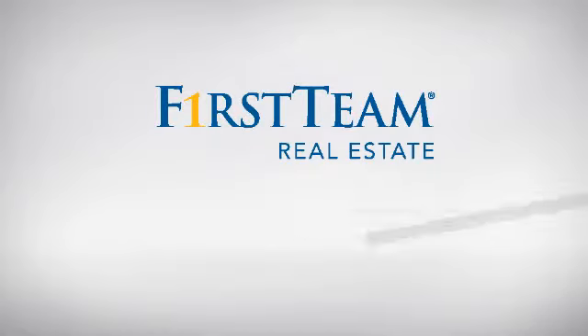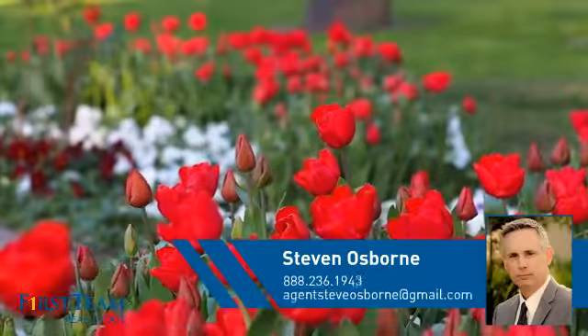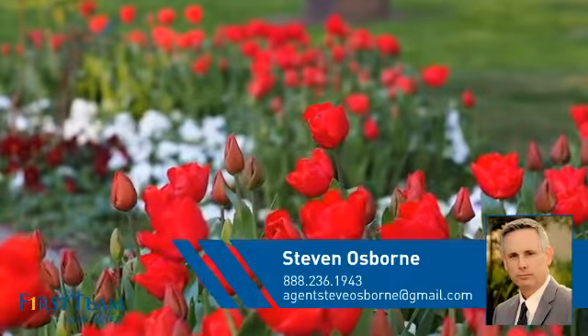At First Team Real Estate, you'll find just the right home for you. This video is brought to you by your real estate agent, Steven.